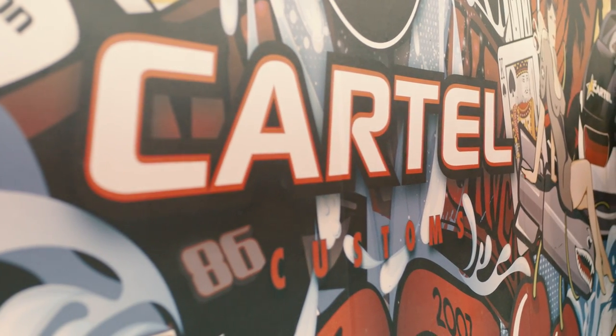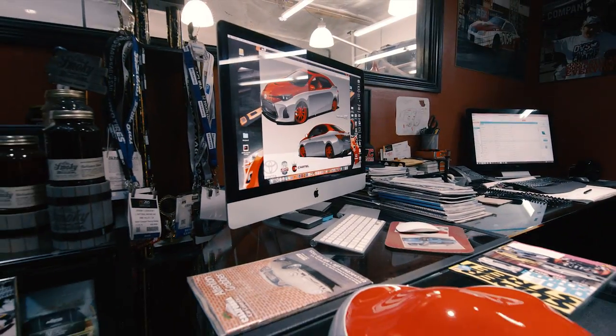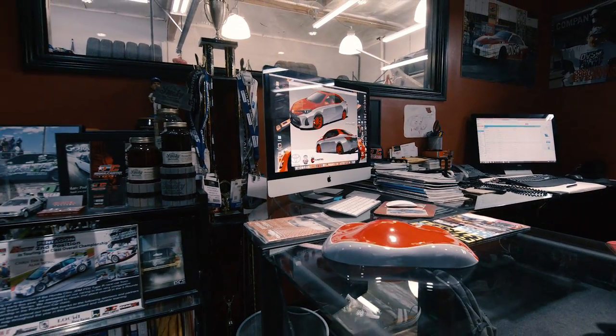Our company is Cartel Customs and we're known for extreme projects. We're honored to work with Toyota on its 50th anniversary. The main goal is to open eyes and show people that Corollas are cool.